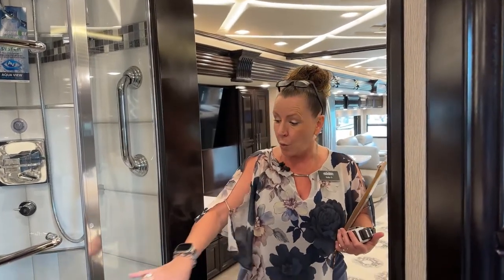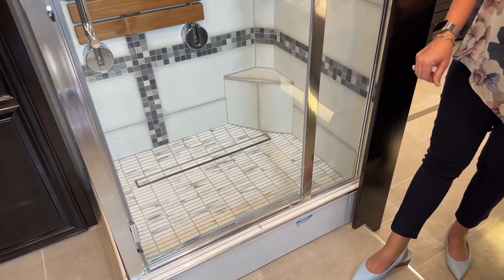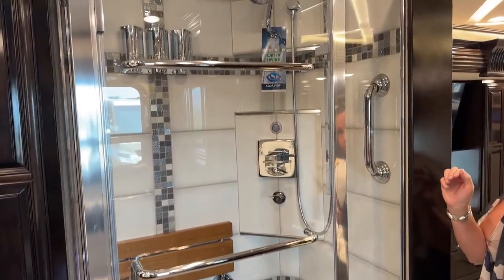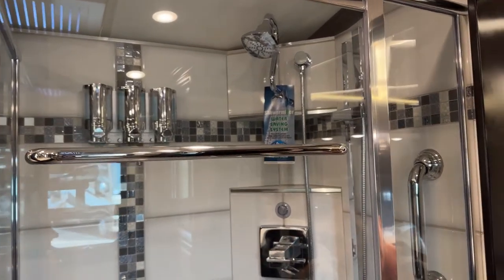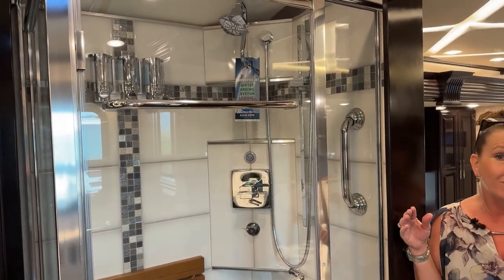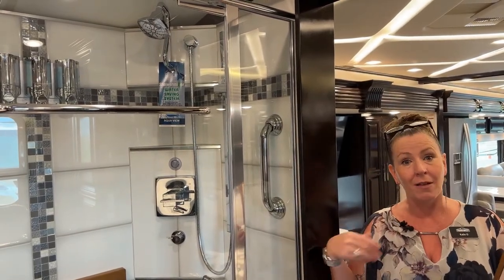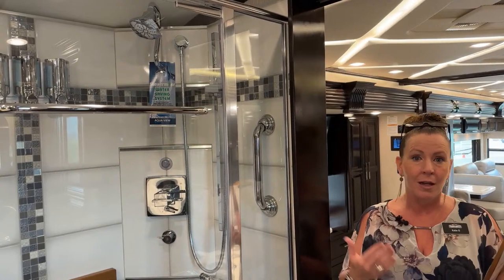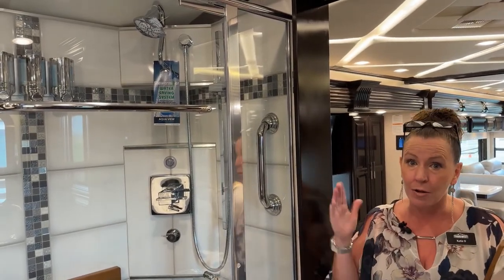One of the things I want to show off first is this beautiful shower. It's an all-tile floor with a linear drain and beautiful tile inset. It also has a teak sitting bench, shampoo, conditioner and body wash dispensers wall-mounted, an overhead rain shower, and a handheld shower on a slide. It also has the Aquamizer shower-saving system. This coach has 105 gallons of fresh water, 80 gallons of gray water, and 60 gallons of black water. That Aquamizer system is going to help you save that 80 gallons of gray water, giving you full use of that 105 gallons of fresh water.